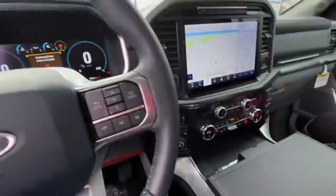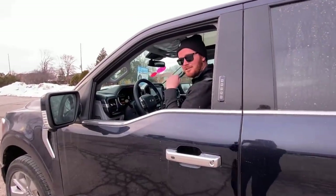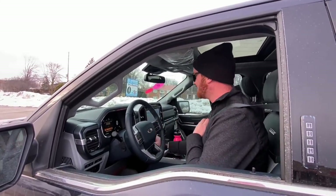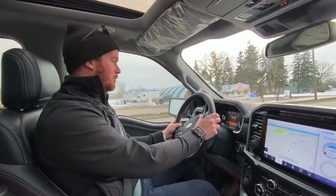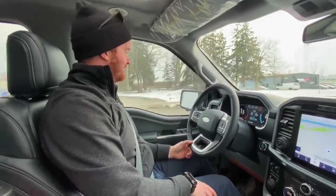All right, let's fire it up and go for a rip. There's just so many switches and controls. And you've got zero kilometers to empty. Yeah, this is quite the rig.